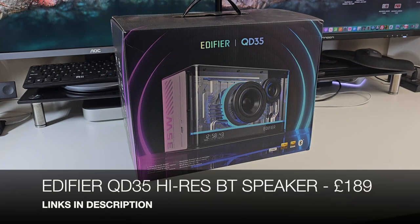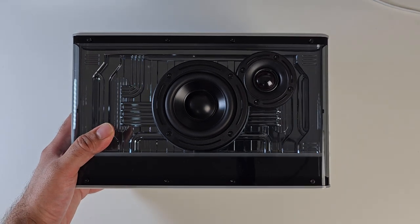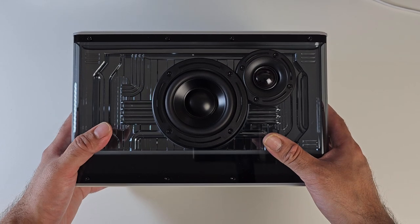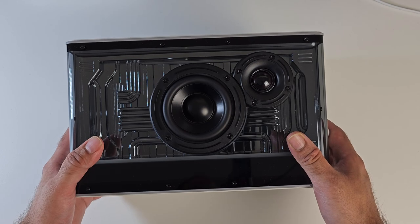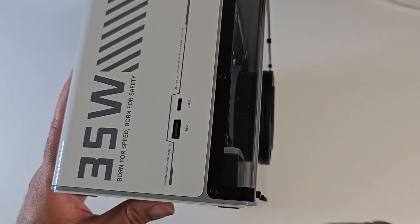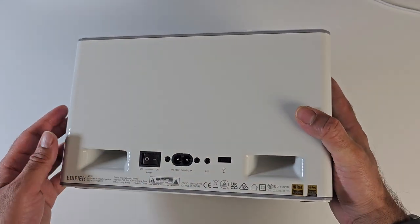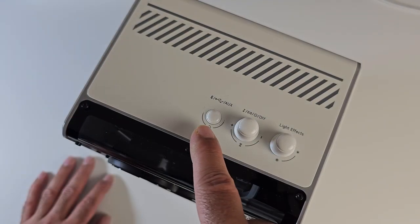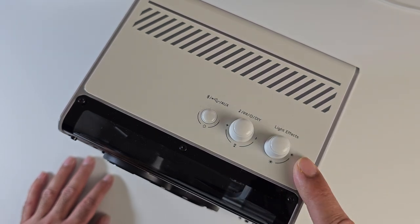Here we have the Edifier QD35 Hi-Res Bluetooth Speaker with an interesting transparent design. It has Hi-Res Audio and Hi-Res Audio Wireless certifications with LDAC, supports Bluetooth 5.3, and has a powerful built-in digital amplifier with a DSP chipset. Internally there's a 3-inch mid-bass driver with an aluminium alloy diaphragm and a 1-inch silk dome tweeter, giving a maximum RMS of 40W. It features dual fast charging USB ports — the USB-A gives 18W and the Type-C gives 35W fast charging.